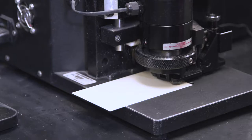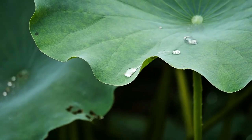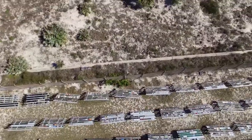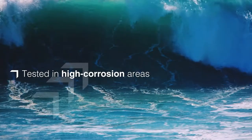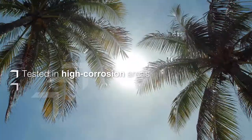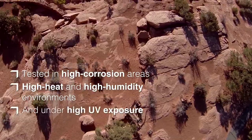Not all of the development work happens in our laboratories. We rely on nature to help us understand how our paints will perform in the real world. We run testing programs in a variety of natural environments, including high-corrosion coastal areas, the high-heat and high-humidity environment of South Florida, and the desert of the Southwest.